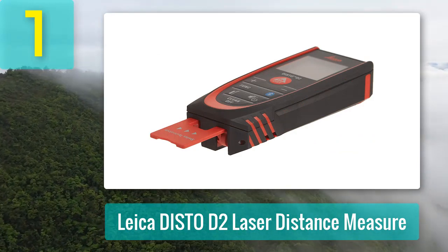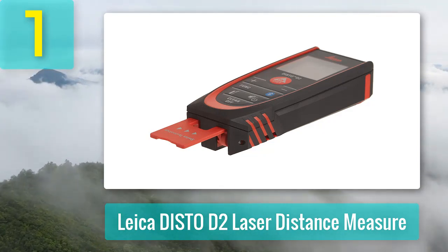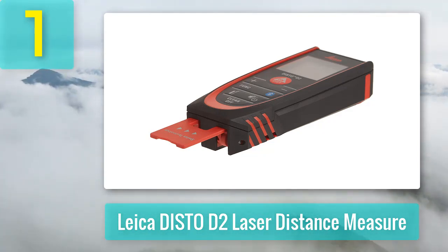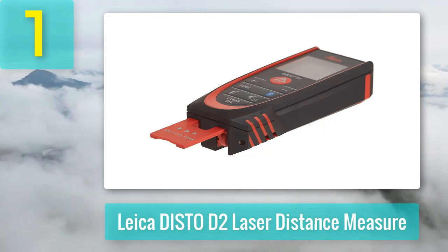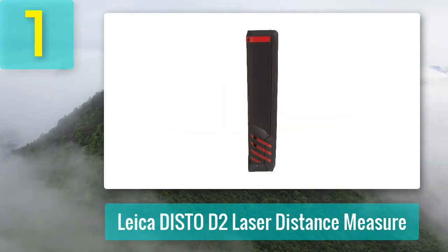Whether you're measuring volume, area, or 2- and 3-point Pythagoras, this Bluetooth laser measure can provide precise measurements within 1/16-inch accuracy. It also features a countdown timer which, according to users, has helped improve the accuracy of measurements.